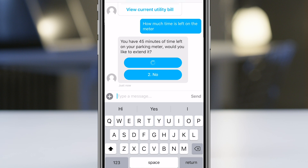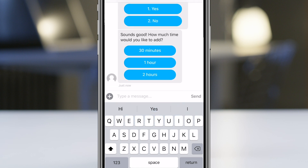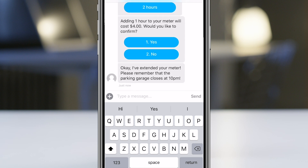The chatbot asks: would you like to extend it? The customer says yes, adds an hour to the meter, and the chatbot also responds with a reminder that the parking garage closes at 10 p.m. Oracle Cloud provides a simple yet comprehensive suite that includes Internet of Things Cloud and Digital Assistant, helping customers manage parking on their own terms.